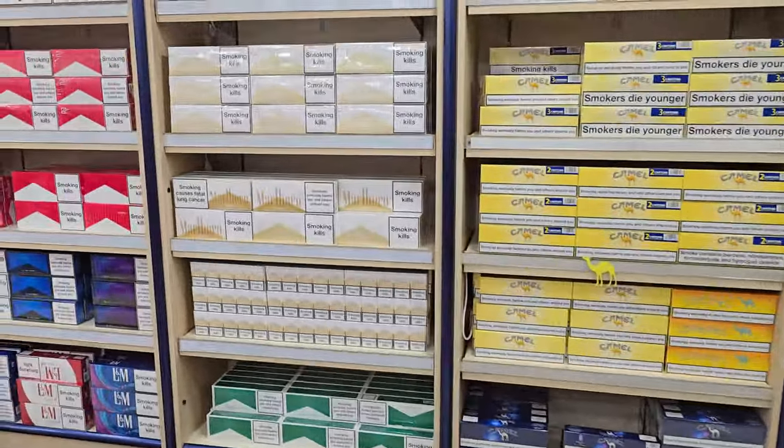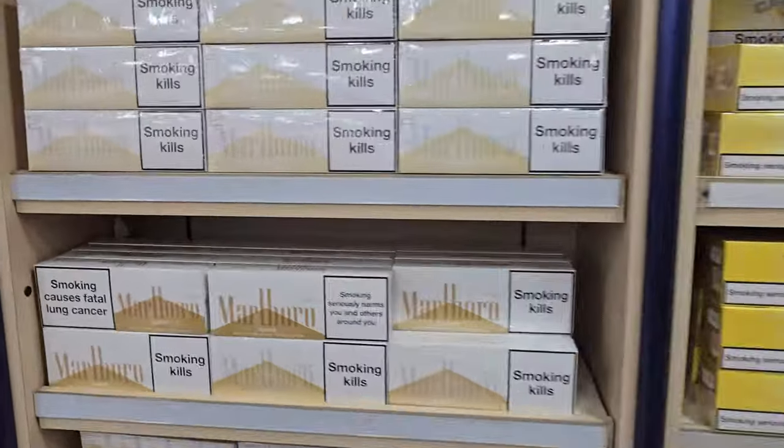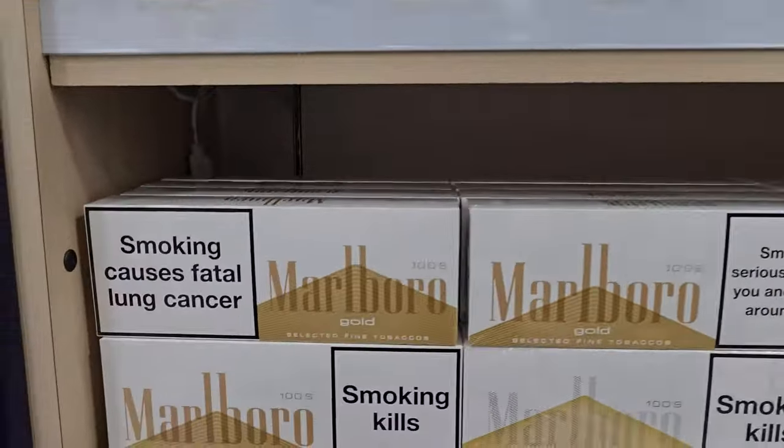I don't know what message they're trying to give people who are smoking, but — careful, don't hit anything!